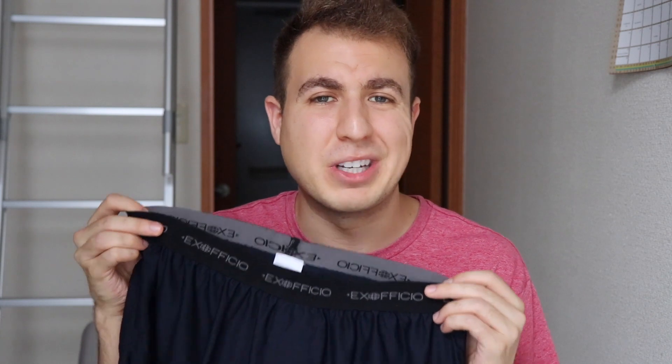What's the best pair of traveling and hiking boxers? Today I'll be reviewing the Ex Officio Give and Go boxers. I'll be going over all the features of these boxers, as well as durability, comfort, and value for the money.